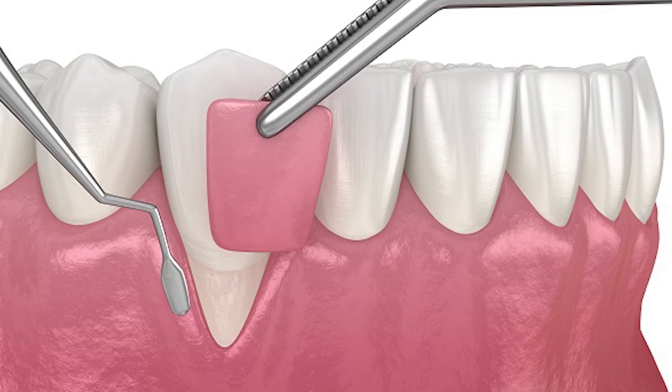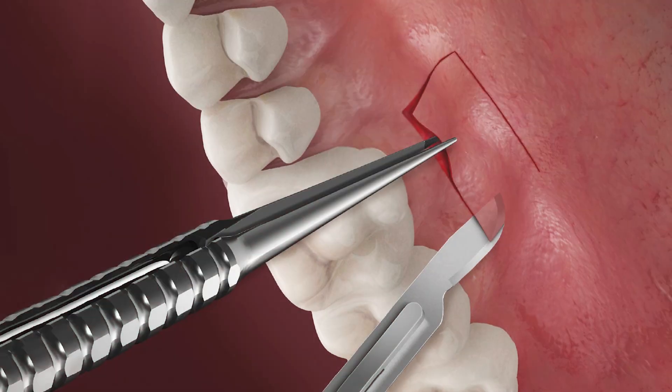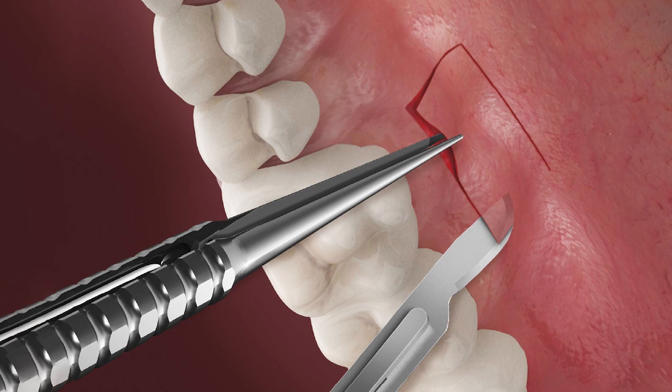If you're doing a gum graft, a lot of times we borrow tissue from another site, like your palate — the roof of the mouth. Studies show that utilizing ozone therapy actually quickens the healing and makes the healing better. And for a lot of patients, the discomfort that comes with that type of surgery is minimized.